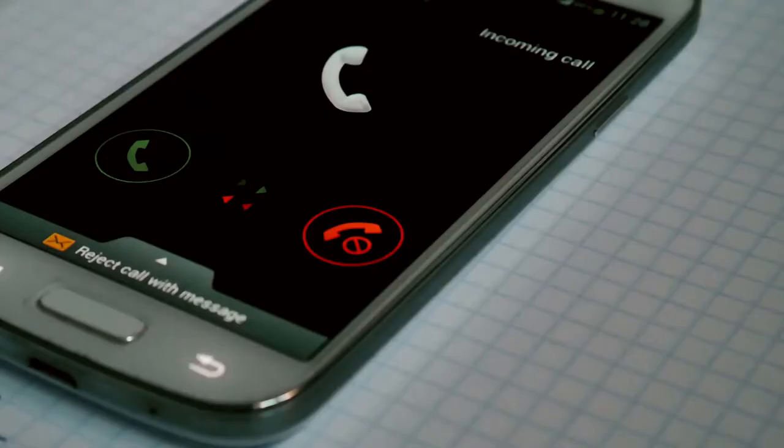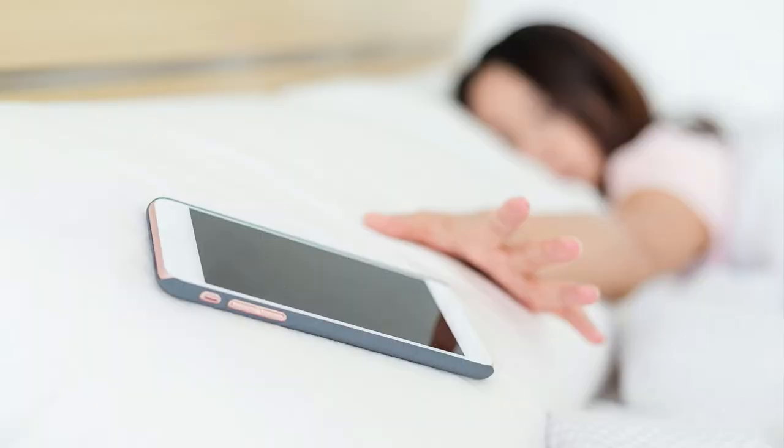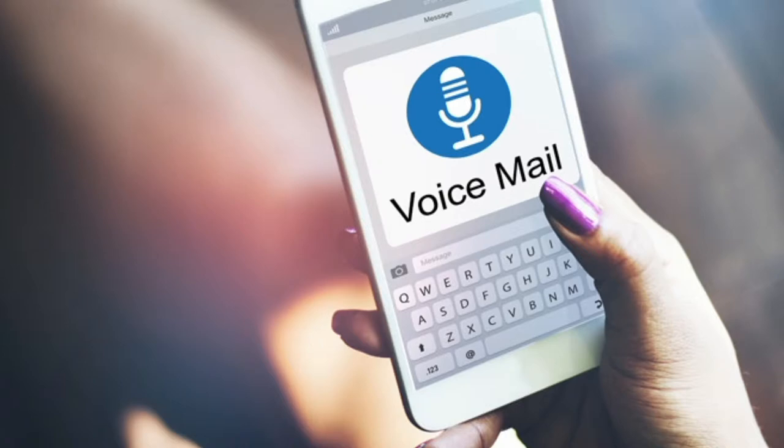For voice verification, WhatsApp will call your number and speak the one-time passcode aloud. In this situation, if you are also not near your smartphone to attend the call, the code goes to the voicemail account.